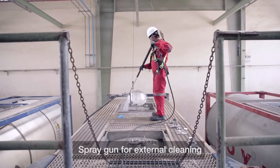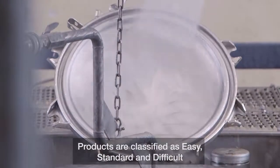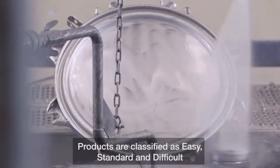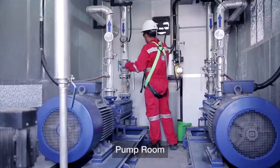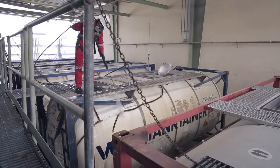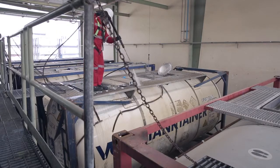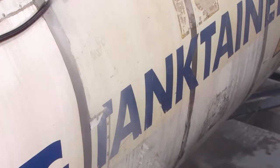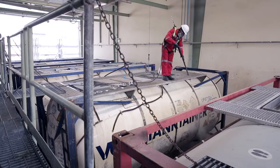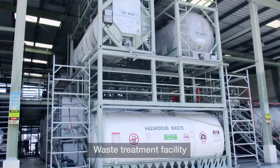The typical steps involved in the cleaning process include: cleaning of class 3, 4.1, 6.1, 8, 9 and non-hazardous cargos; cleaning of difficult cargo such as resin and synthetic latex; and cleaning of intermediate bulk containers, or IBCs, and road tankers. Once the internal and external cleaning processes are complete, spraying and brooming are done.